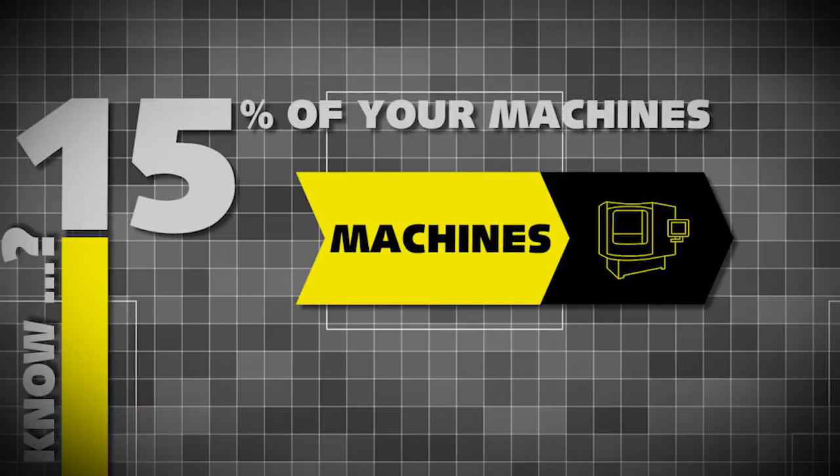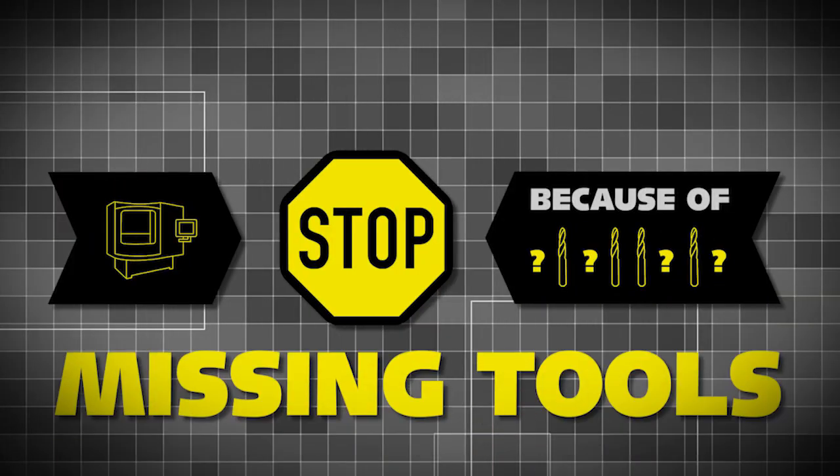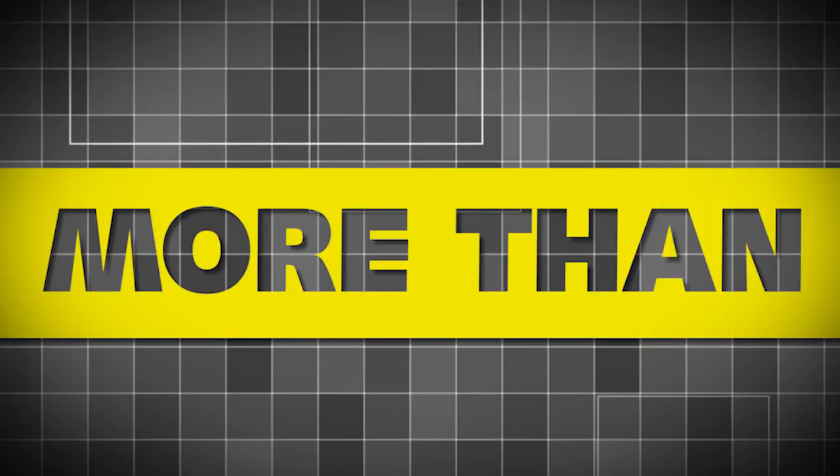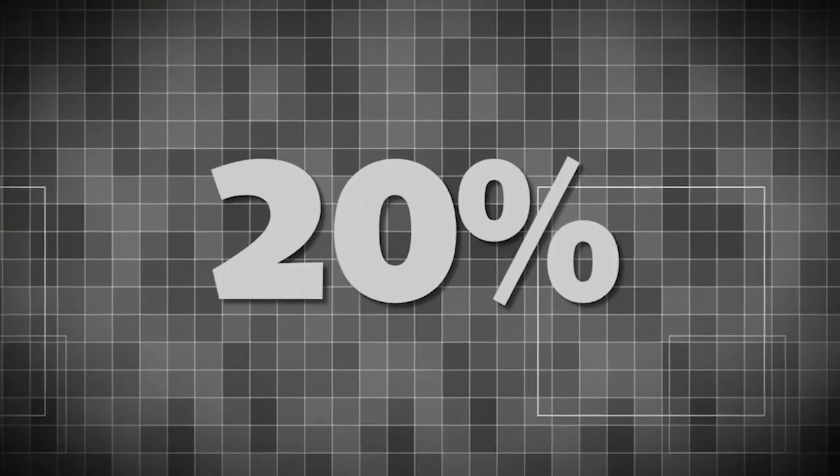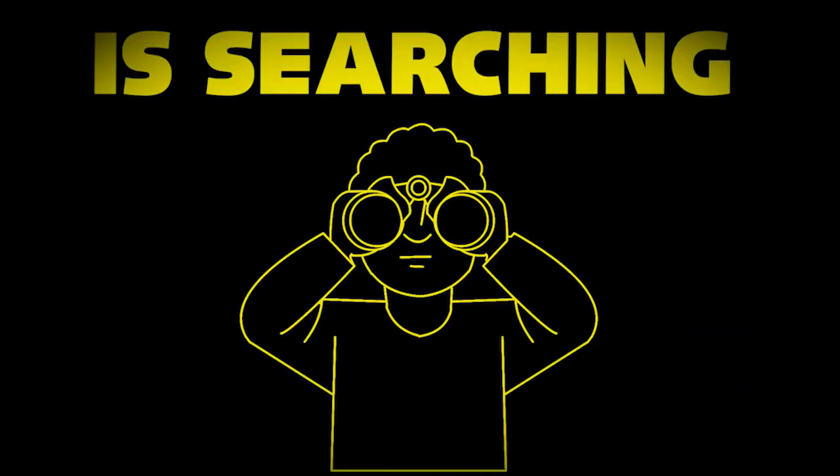Did you know that 15% of your machines stop running because of missing tools? More than 40% loss of time is due to buying and organizing your tools. And 20% of a worker's time is spent on searching for specific tools.